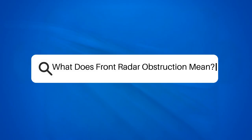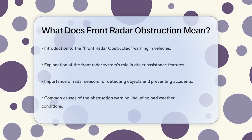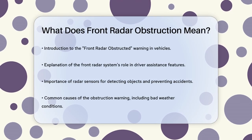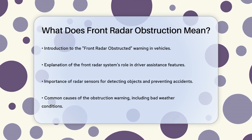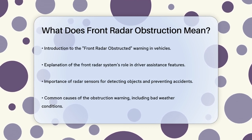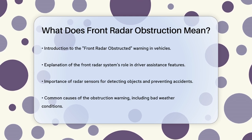What does front radar obstruction mean? Have you ever been driving and suddenly seen a warning light on your dashboard that says front radar obstructed or radar obstructed? This can be confusing, especially if you're not sure what it means or what to do about it.